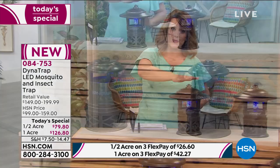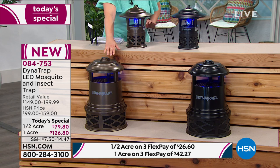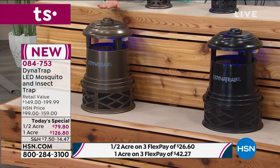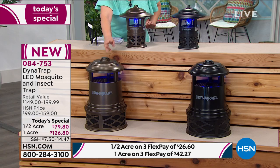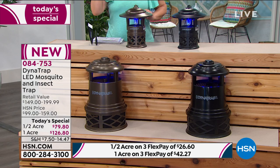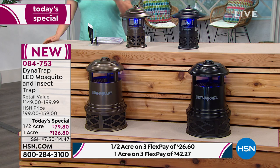You have a couple of options today: the half-acre size, which I have on top of the table, or the full one-acre size. A lot of you are going big. The one-acre is more limited — we only have the final two colors left: bronze and black. The graphite and stone are sold out. We've got a great one-day-only offer for you.